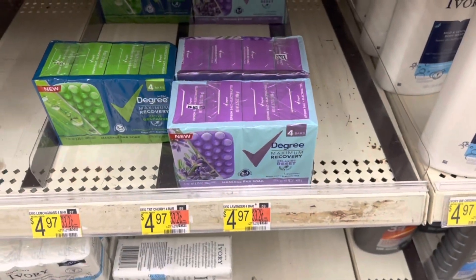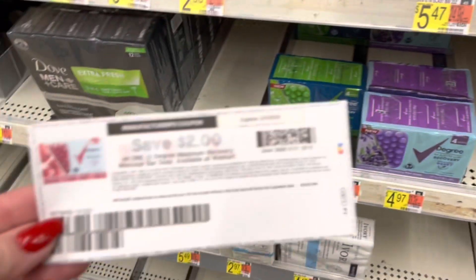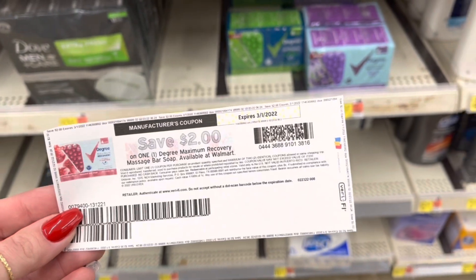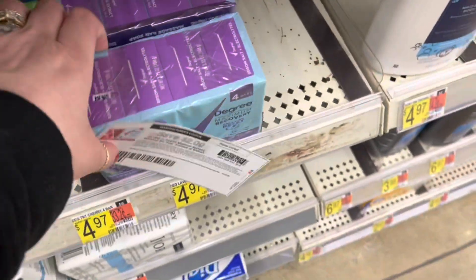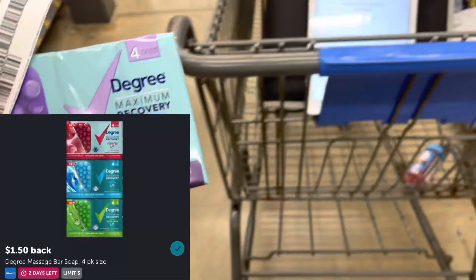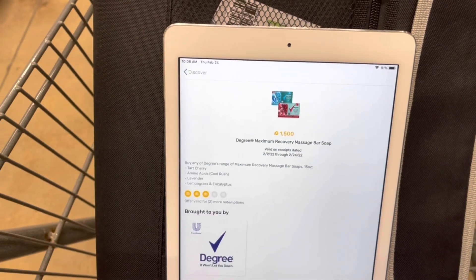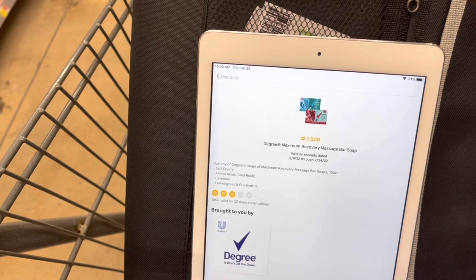I'm going to pick up the degree bar soap again. The four pack is $4.97. I'm going to use a $2 coupon from coupons.com, so I'll pay $2.97, then submit to Ibotta for $1.50 back and also submit to Fetch for $1.50 back. That's going to make this bar soap completely free.